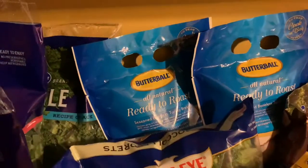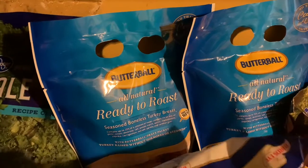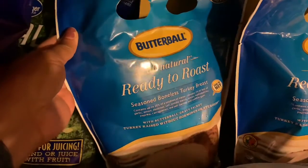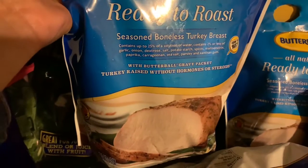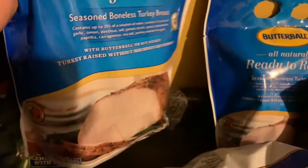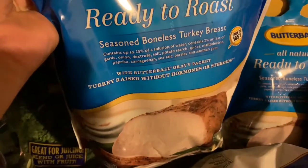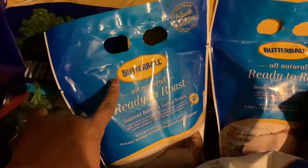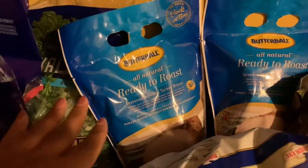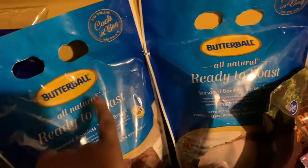I found these mini Butterball turkey roasts, ready to roast. It's just like a little turkey and it's all white breast meat, no bones — so easy to cook. It already comes in a bag, and everything you need is in here, even the gravy. This was $10.99. Since they're saying we're going to have a meat shortage, I got two of these. We can eat on this for a couple of days — maybe for a Sunday dinner with the greens.